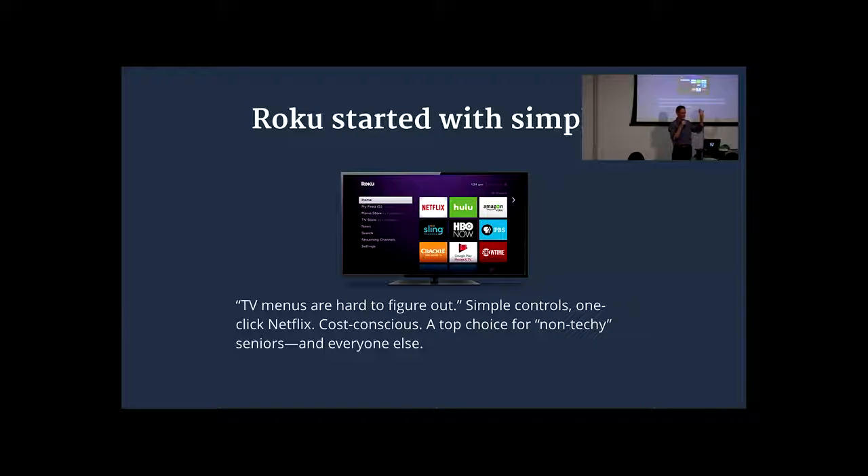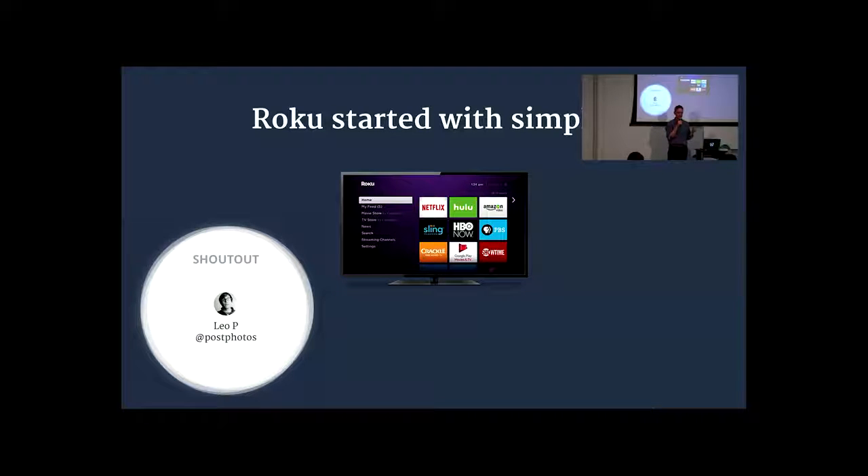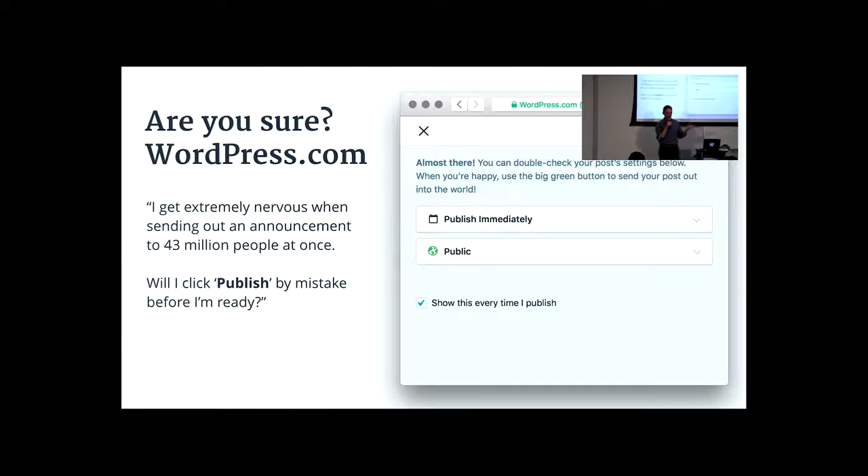Roku is another great example. It's basically a TV alternative where you can get rid of cable and do streaming. What they got right was simplicity. They started with customers in mind who didn't know tech very well — someone who didn't want a 100-button remote. The interface is really blocky, you can only go one direction and click. One of my favorite features is the one-click Netflix button. Their CEO — and I want to give a shout-out to Leo, who injured his wrist and was supposed to speak — he pointed me to this. They started with what customers want is easy, with elderly folks in mind who just wanted to plug and play. I think their market capitalization is around $7 billion now.